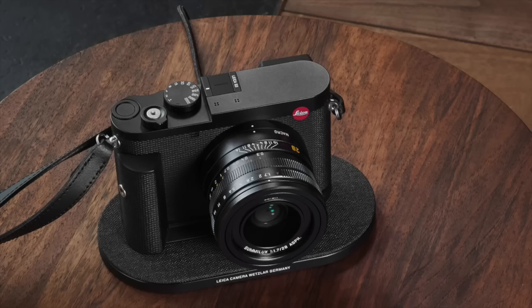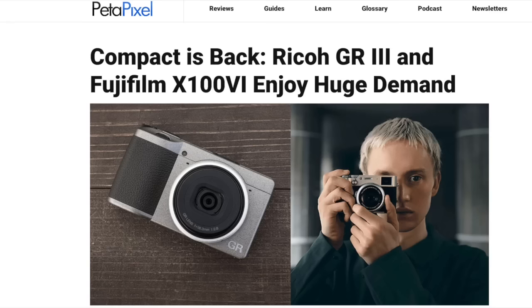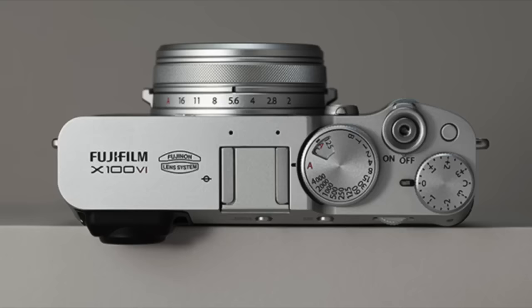Fixed lens cameras are the big thing of this year. Leica is selling a lot of their full-frame Q3 cameras. Ricoh is stopping accepting pre-orders on the GR cameras because they are selling too many of them and can't keep up with production. And of course Fuji sold a ton of X100VI cameras — if you were unlucky enough to pre-order just one or two days after the announcement, you're going to wait six, seven, or eight months to get it. Fuji will no longer be without direct competition, because Leica will soon announce a new fixed lens camera that is likely to use a new APS-C sensor. We know this because yesterday Leica registered a new camera in China.